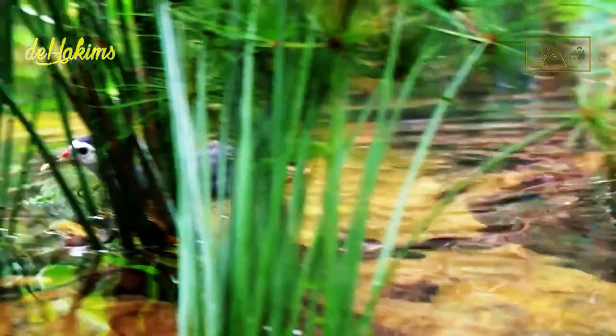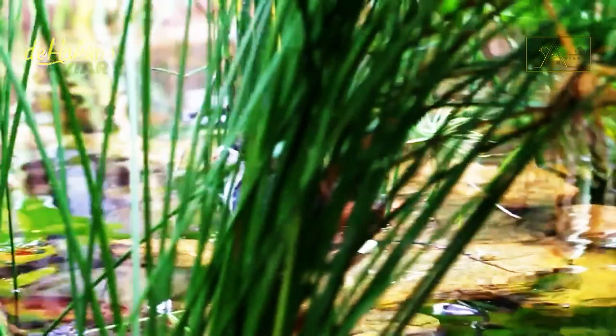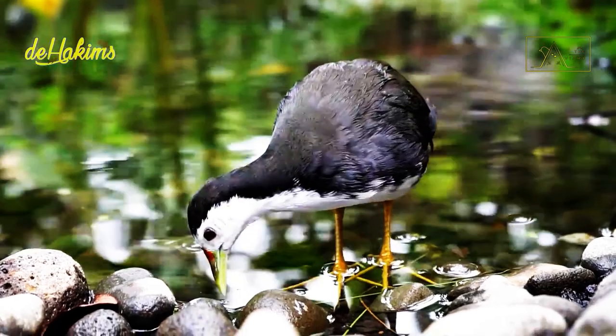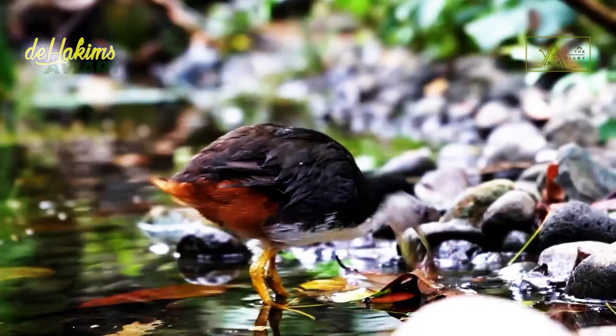The difference from regular chicks is that white-breasted waterhen chicks can dive into the water if they face a predatory threat. The young will be raised by their parents until they grow up. In Indonesia, these birds can be found relatively easily in the wild; however, their numbers today are decreasing.